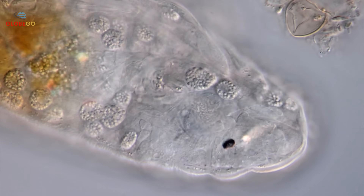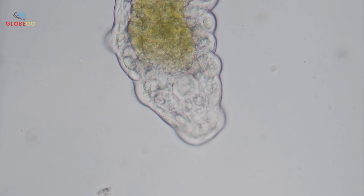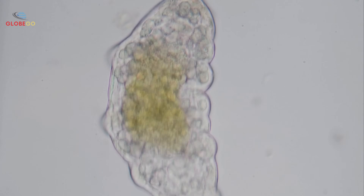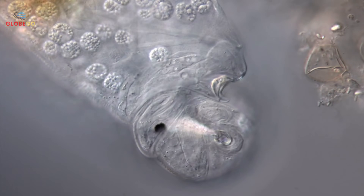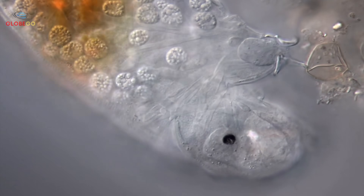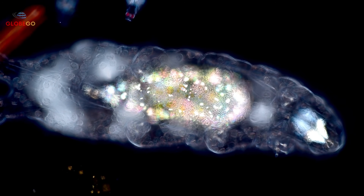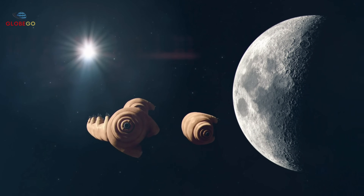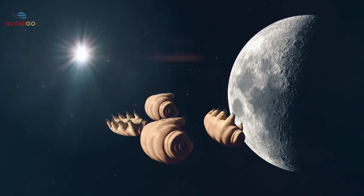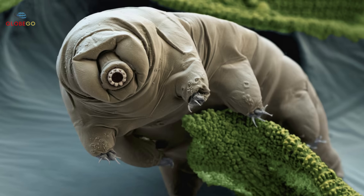They are classified as extremophiles, meaning they can survive both extreme heat and extreme cold. Besides surviving every type of environment on Earth, they might be the only animals capable of living in outer space. Scientists first wanted to test if tardigrades could survive in a vacuum. On June 5, 2021, they were sent to the International Space Station aboard the SpaceX Dragon cargo spacecraft, where scientists studied how long they could live in space.